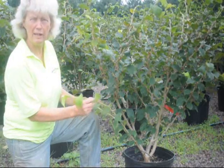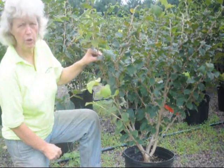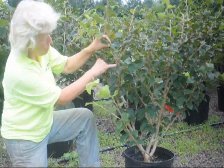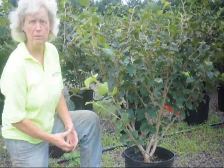It will grow to 15 to 20 feet in height and width. It's a good flowering plant for early, early spring. Each one of these little nodules will be an early spring flower. The flower will be red and scented. Flowering time is January to March,